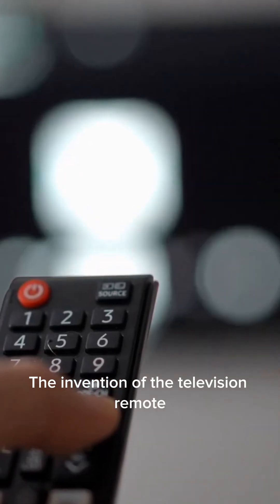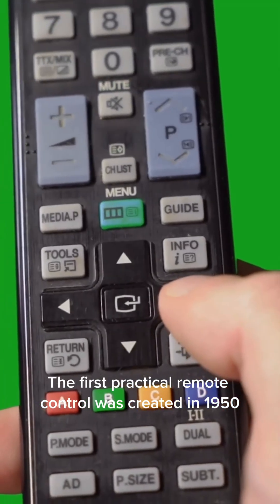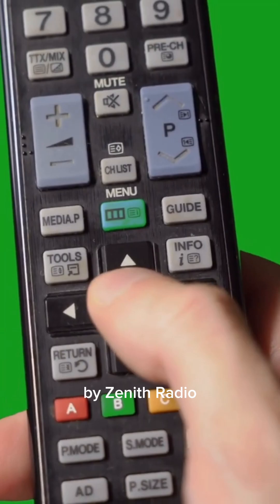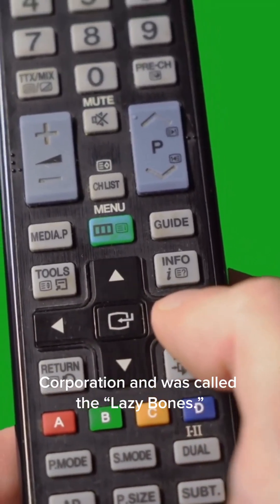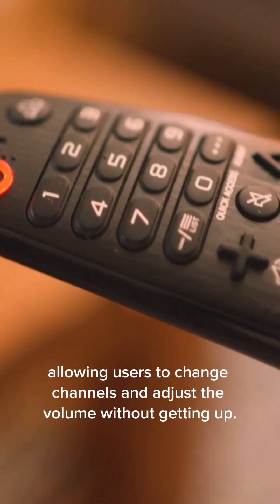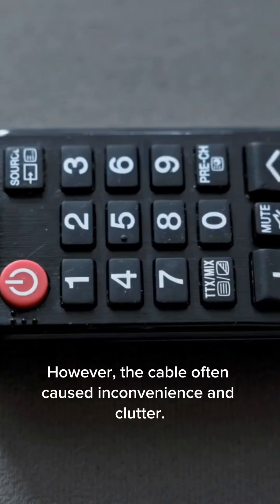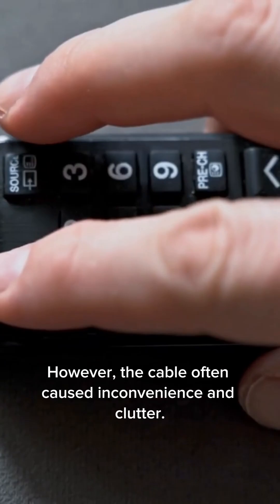The invention of the television remote control transformed how people interacted with their TVs and marked a major step in home technology. The first practical remote control was created in 1950 by Zenith Radio Corporation and was called the Lazy Bones. It was connected to the television by a long cable, allowing users to change channels and adjust the volume without getting up. However, the cable often caused inconvenience and clutter.